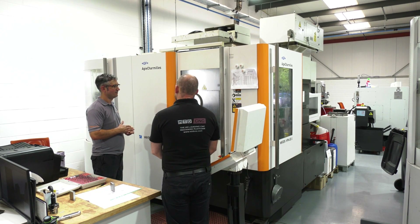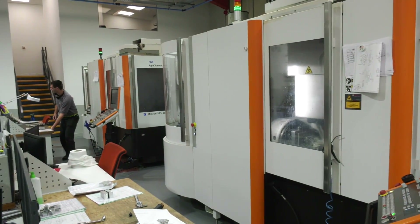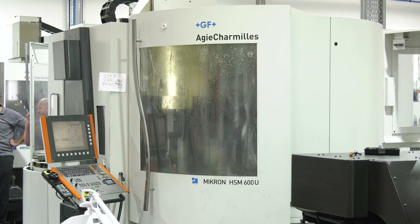The technology you've got here in the machine shop is at quite a level. Can you talk us through some of the machines that you've got? It was always our thing from the start to invest in high-level machinery. The first machinery we bought was the machine behind me — it's a 10-pallet automated HSM 600, a high-speed spindle with an HSK 63 back end.